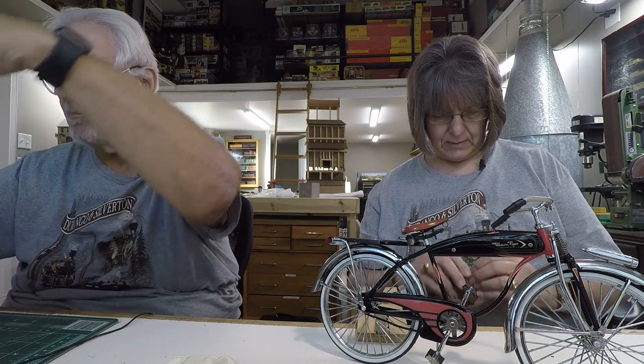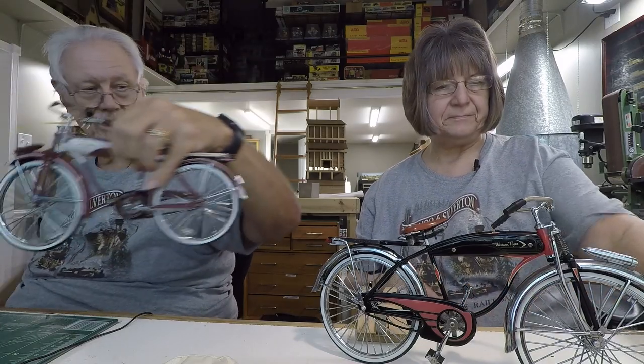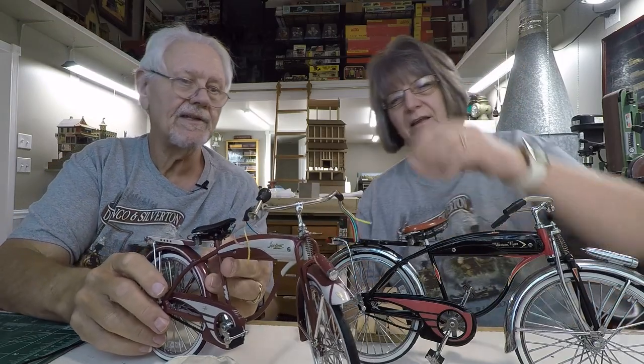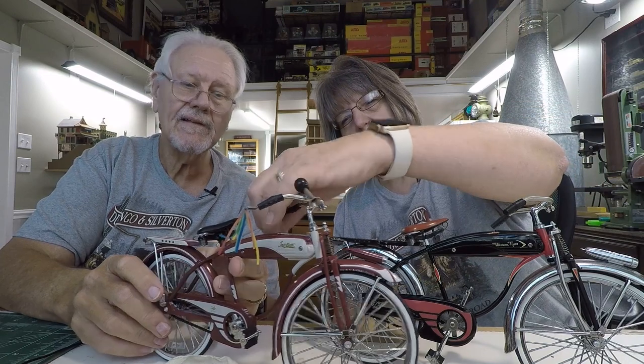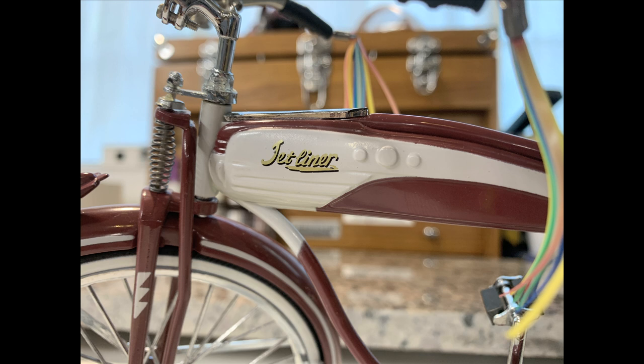There it is! Now how come that one got streamers and the girl bike didn't? Look at that — they're all multi-colored. It's so fun to have streamers on your bicycle. That is so neat.